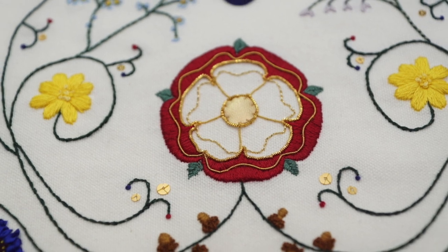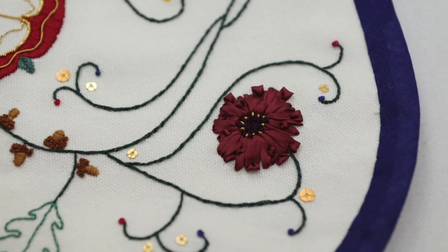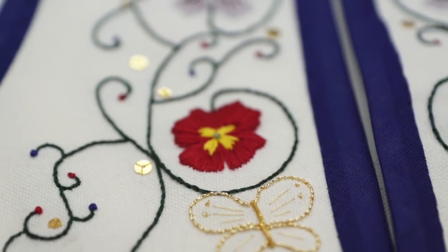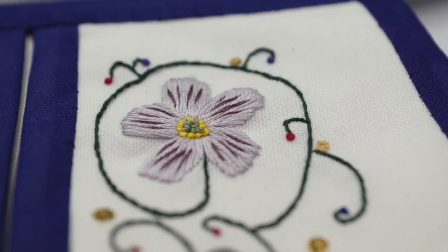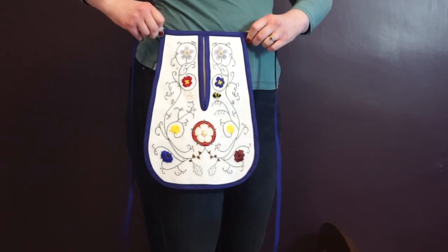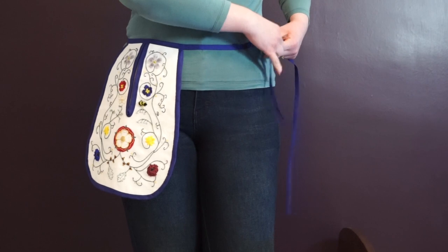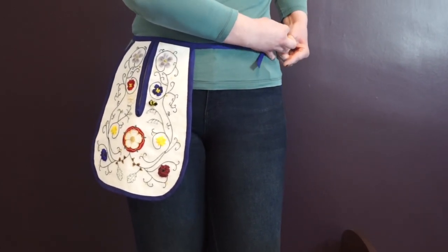William Morris famously said, 'Have nothing in your house that you do not know to be useful or believe to be beautiful,' and I certainly hope this pocket will prove to be both. I've come across some excellent lists of the articles kept in pockets, such as snuff boxes, combs, thimbles, bodkins, keys, pocketbooks, smelling salt bottles, scent bottles, handkerchiefs, fruit and snacks, scissors, fans, opera glasses, and small format editions of novels.